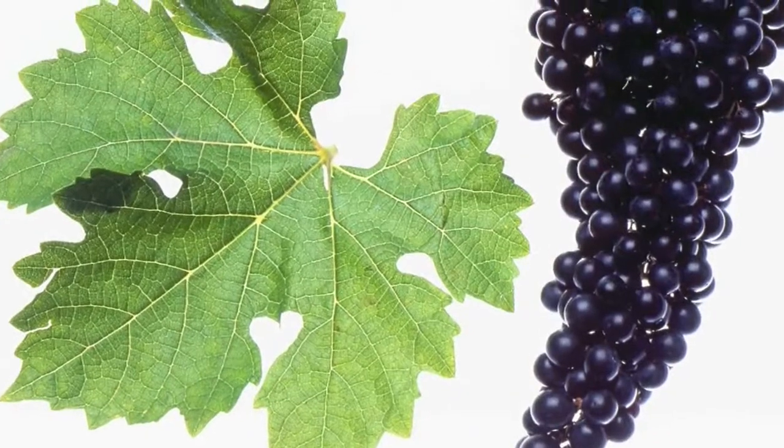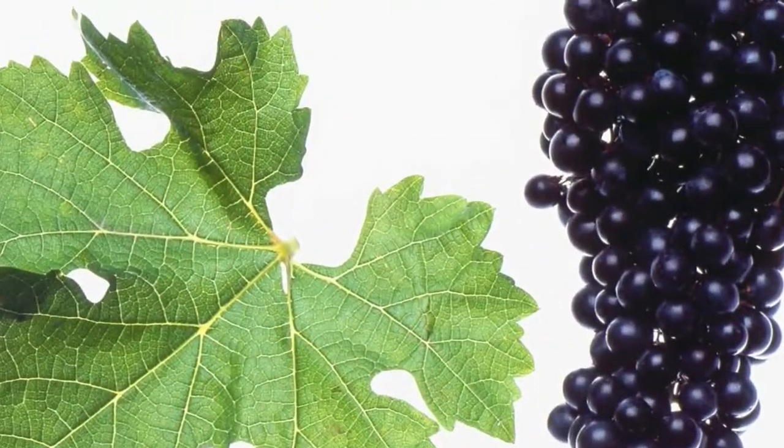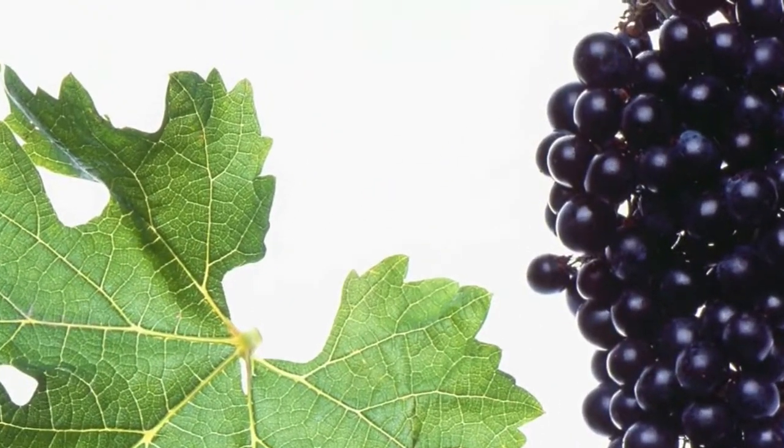The Cabernet Sauvignon is mostly very strong, with lots of tannin on the palate which needs time to get in balance with the wine. That's why we do not have a Cabernet Sauvignon classic in every vintage.